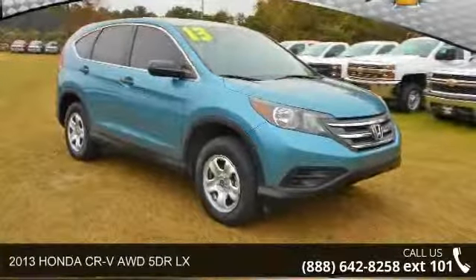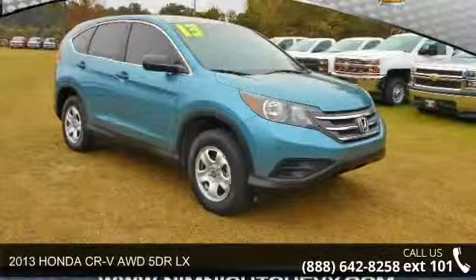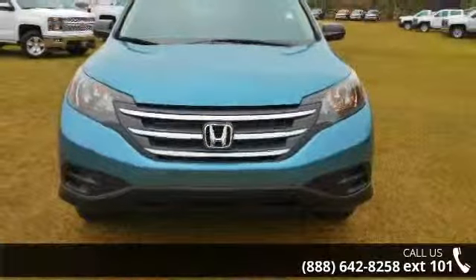Imagine yourself in this 2013 Honda CR-V. If you are looking for an automobile with great features, look no further.